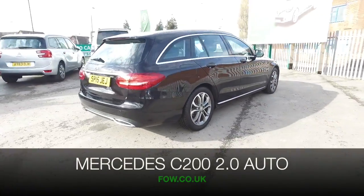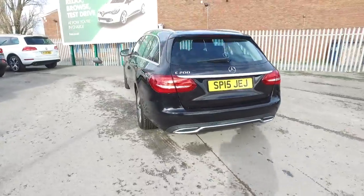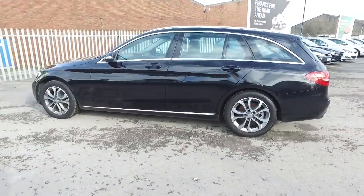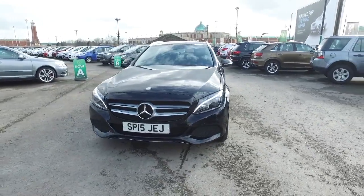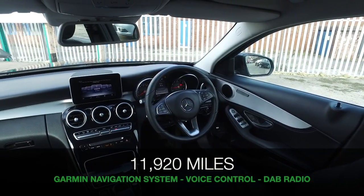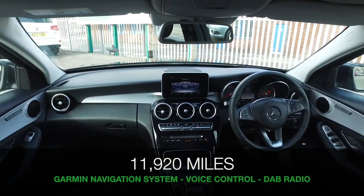Here's a C-Class Mercedes looking great in black, very sleek with alloy wheels. This is from 2015, covered about 12,000 miles — not too many. It's an auto box, so you'll find it nice, easy, and efficient to drive, and pretty decent on fuel at about 50 mpg combined.